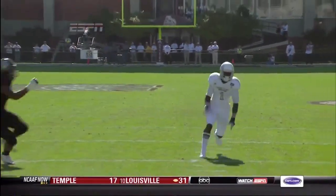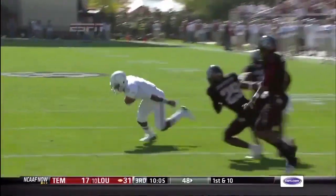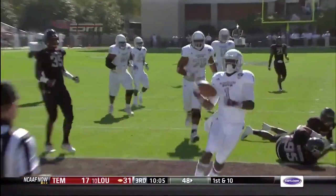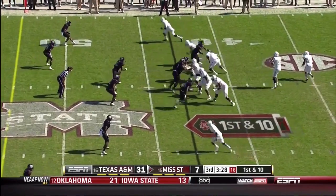Bumpus is not a guy that's going to run by you, but when he catches the ball that's when he becomes most dangerous — his ability to make people miss and break tackles. Up-tempo, lot of plays. Kansas State much more methodical.